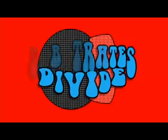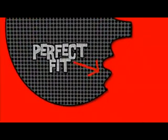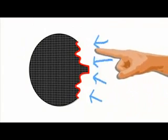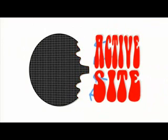Some enzymes do the opposite job — they split large molecules into smaller parts, in a very specific way, of course. Only molecules with the right shape fit. It's called the lock and key model, just like only the right shape key fits into a lock. The place on the enzyme where the substrate molecules fit is called the active site.